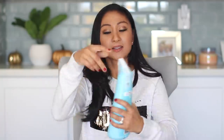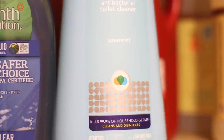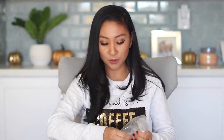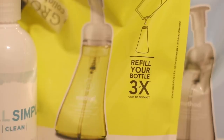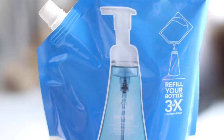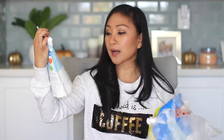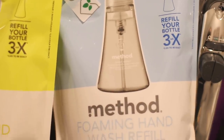I got some Method Antibacterial Toilet Cleanser — this stuff works great. I also use the 7th Generation one. I got a bag of soap refills, and I want to show you guys the different scents because I use different scents. For the kitchen, I like lemon, so I got the Method Foaming Hand Wash Refill in Lemon Mint. I also got it in the Sea Minerals scent — the blue foam one — and also in the clear one called Sweet Water. Love all of them, and we use all of them.